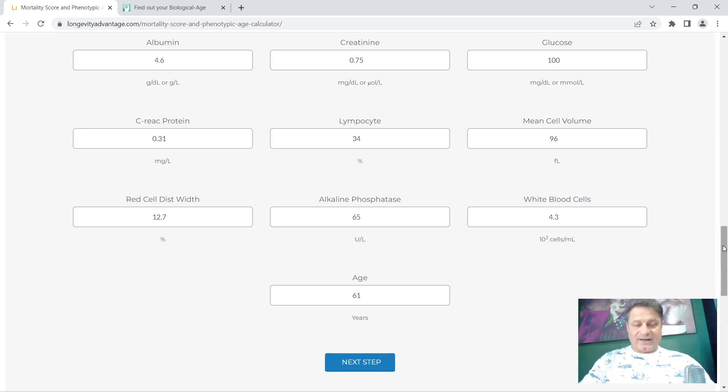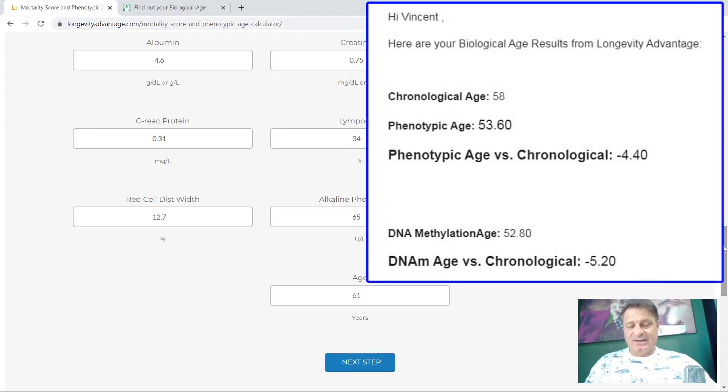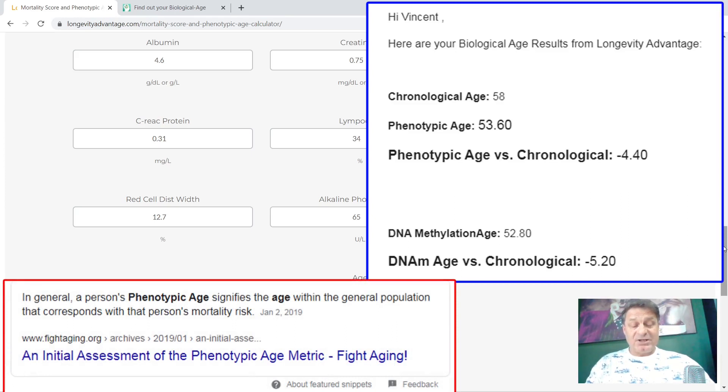Last time I had this done, in October 2022, my chronological age was 58 and 6 months. It came back with my phenotypic age as 53.60 years, meaning my phenotypic age versus my chronological age was minus 4.40 years. My DNA methylation age in October came back at 52.80 years, and my DNA methylation versus my chronological age was minus 0.20 years.